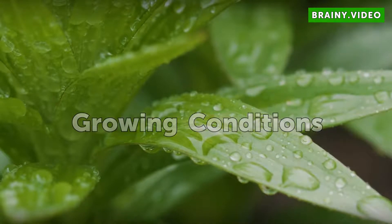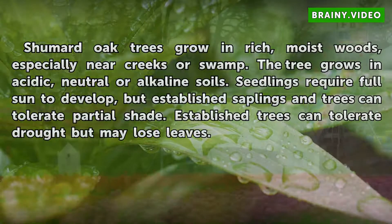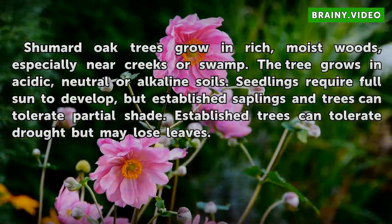Growing Conditions. Shumard Oak Trees grow in rich, moist woods, especially near creeks or swamps. The tree grows in acidic, neutral, or alkaline soils. Seedlings require full sun to develop, but established saplings and trees can tolerate partial shade. Established trees can tolerate drought but may lose leaves.